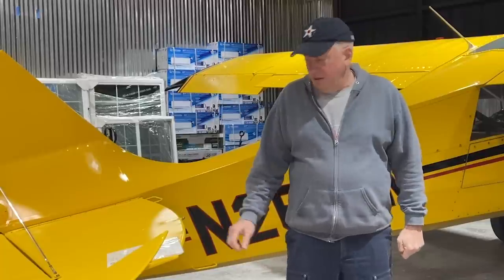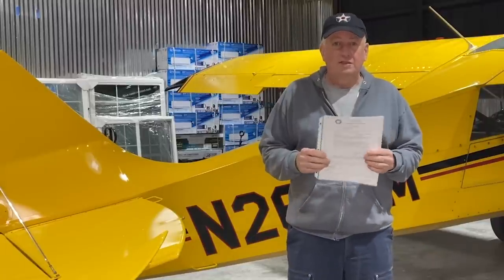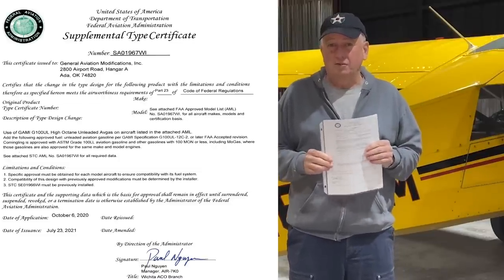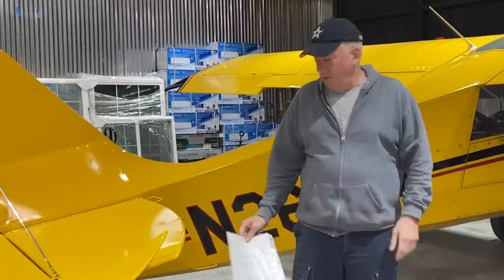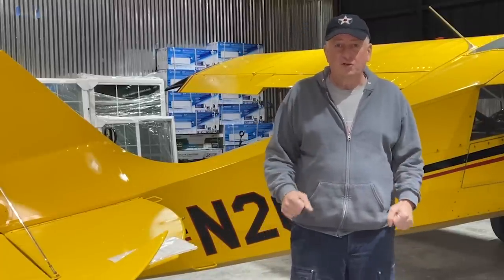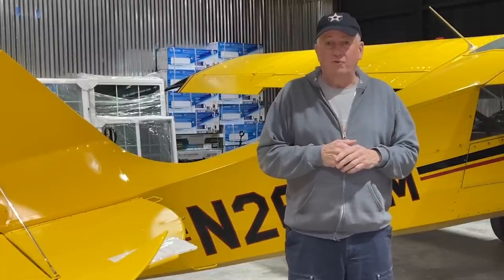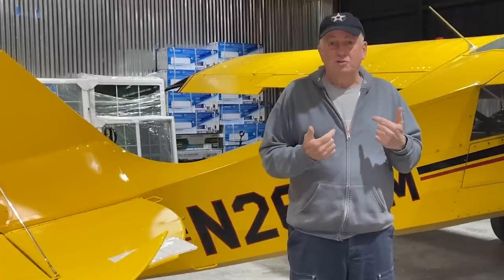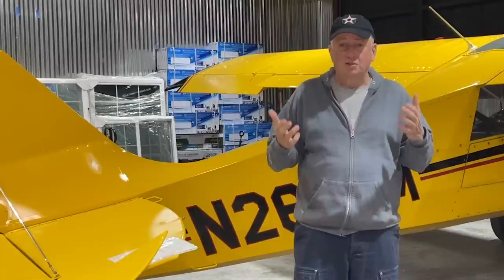I've got in my hands right here two STCs — one for the airframe and one for the engine — that say I can operate my airplane on G100UL, unleaded fuel from GAMI. There's a long and sordid story about the development of this fuel — governmental and industry intrigue blocking GAMI's efforts for years. Paul Bertorelli from AvWeb covered it far better than I can, so go read his article.